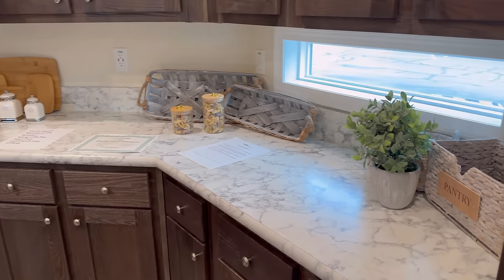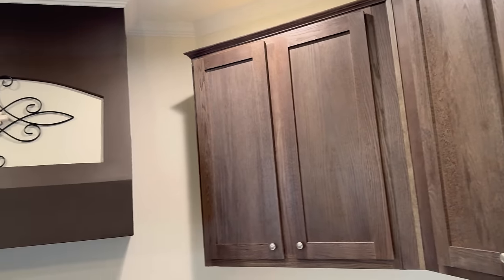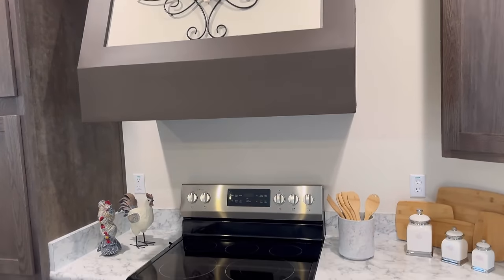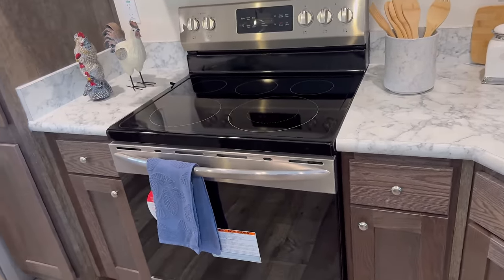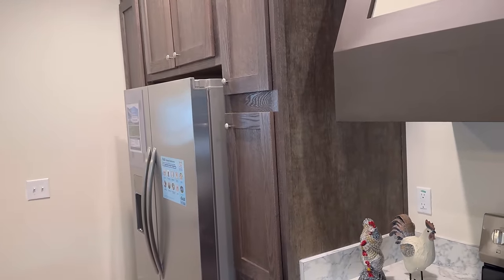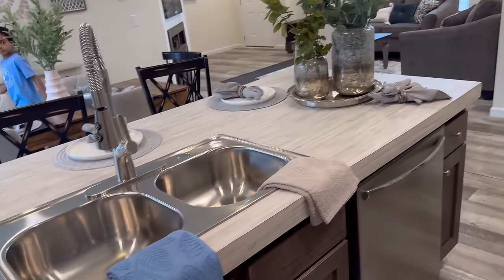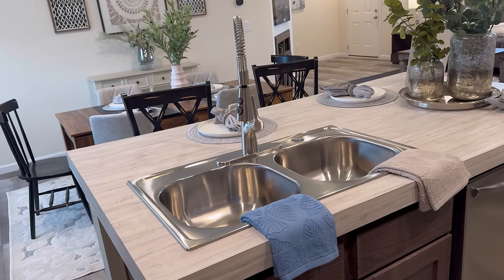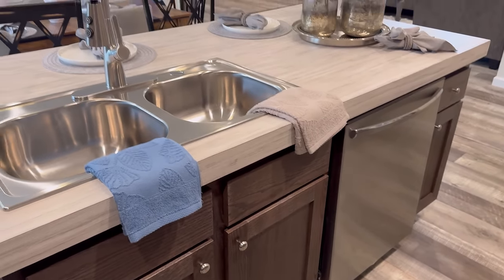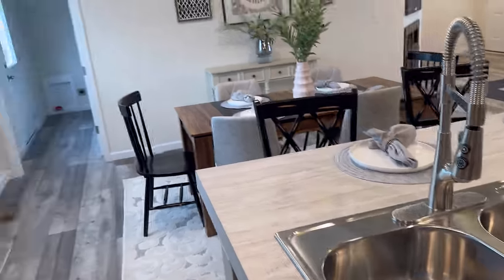Look at the countertops and the storage — look at the decor on the hood. You've got a glass top stainless steel range, pantry-style cabinets going around, and the refrigerator. Here's the sink and look at that faucet — it's lovely. Stainless steel dishwasher as well, with a nice island.